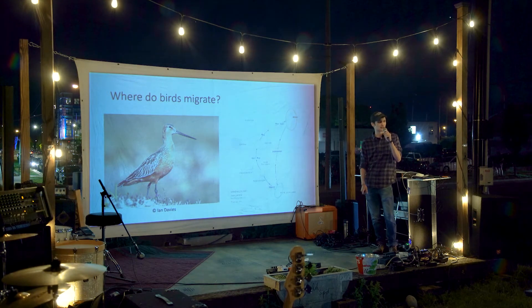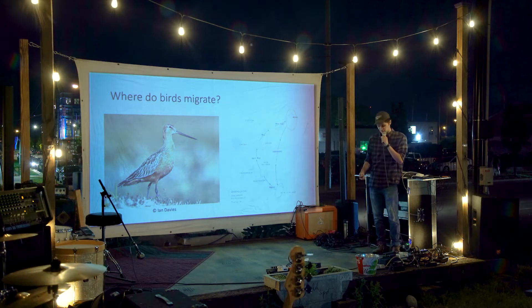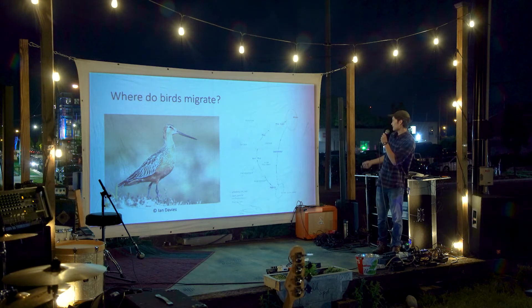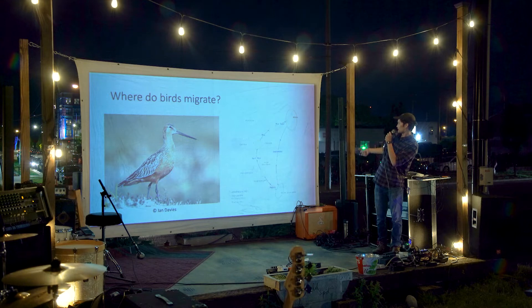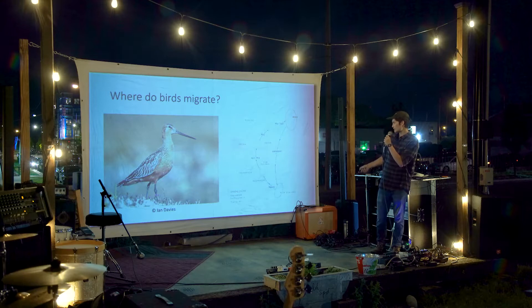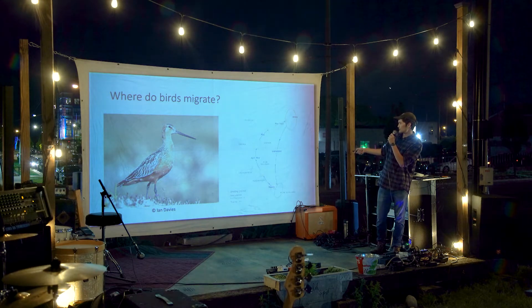In terms of what migration looks like spatially, the breeding location is important. The bar-tailed godwit also makes a really impressive migratory journey — their breeding grounds are up in Alaska, and then they migrate all the way down to New Zealand in the fall. That's a four-day, 11,000-mile journey done completely nonstop. Some birds also use intermediate locations called staging sites or stopover sites, where they'll stop, rest for a couple of days, refuel, and get ready for the next leg of their journey.